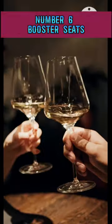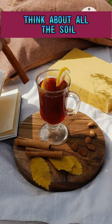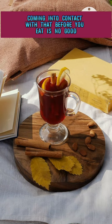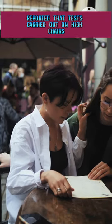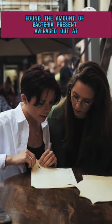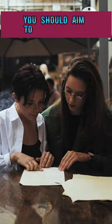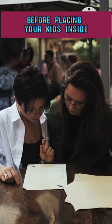Number six: booster seats and high chairs. Top of the list is children's seats. Think about all the soiled diapers and germs kids bring with them anyway — coming into contact with that before you eat is no good. Huffington Post reported that tests carried out on high chairs in 30 restaurants found the amount of bacteria present averaged out at 147 per square meter, compared with eight per square meter on public toilets. You should aim to give any high chairs a rinse with a Clorox wipe before placing your kids inside.